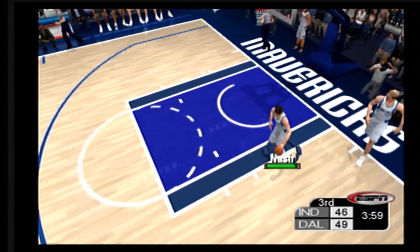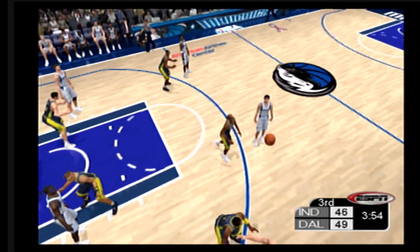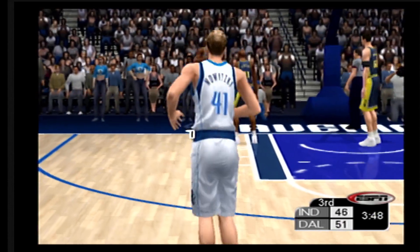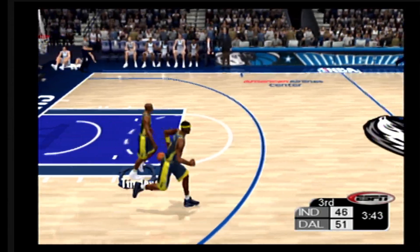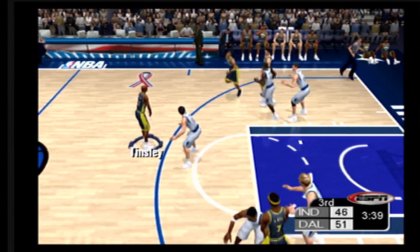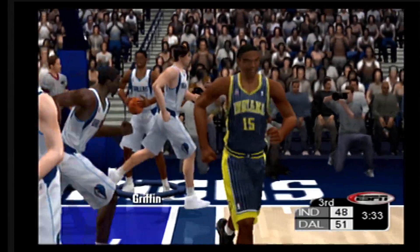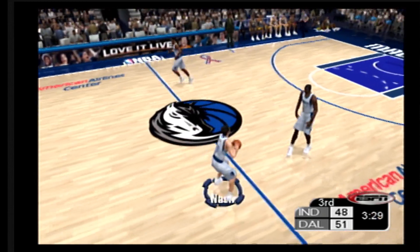Nowitzki inbounds the ball. Nash — if he gets a three this trip, he'll have four three-pointers on the night. Fires, drops in his 14th point. Inside, outside, Bob — he suckers the defense inside, then kicks it out with a beautiful assist to the open man. The Pacers bring it up — they're shooting 100% from the floor. The alley-oop was pooped in by Artest. Nice assist — that was a tough pass to make, but he got it inside to the open man. Good job.